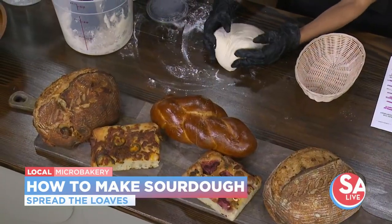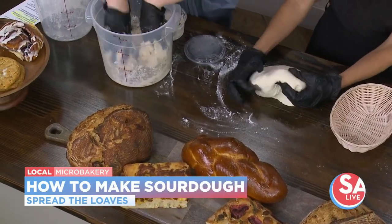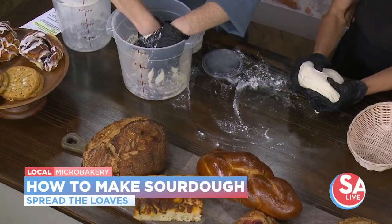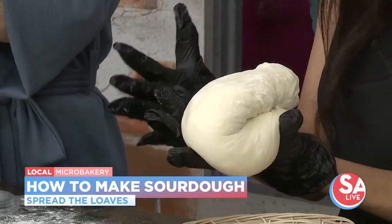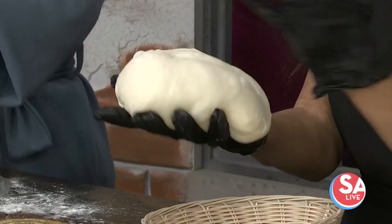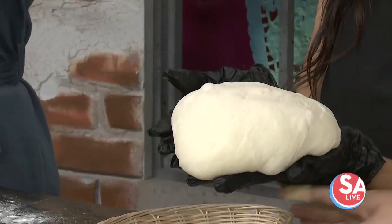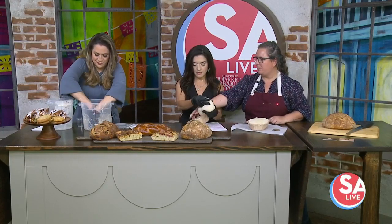After the dough is all mixed up, let it sit for about 30 minutes, then do a set of stretch and folds — basically scooping up dough and folding it over itself. Four to five hours later it'll be ready. Flip it over so the seam side is down, then shape the loaf: take the top part and fold it down about halfway, pull one side out and fold it over into itself to make a rectangular shape, lacing the two sides together, and roll it up like a burrito.